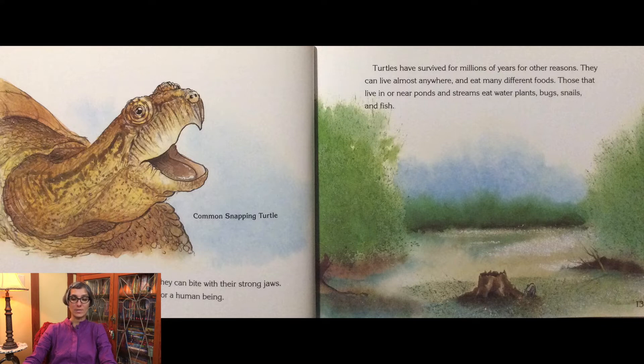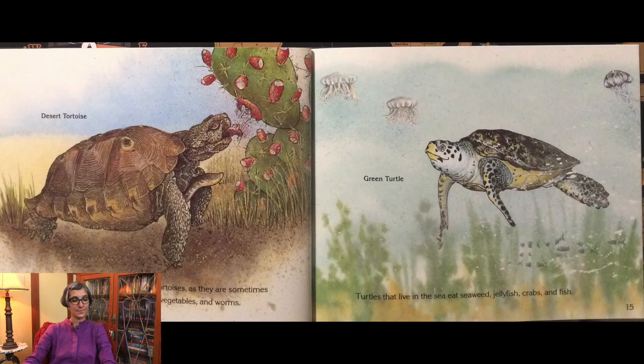Turtles have survived for millions of years for other reasons. They can live almost anywhere and eat many different foods. Those that live in or near ponds and streams eat water plants, bugs, snails, and fish. Turtles that live on land, or tortoises as they are sometimes called, eat plants, fruit, insects, vegetables, and worms.